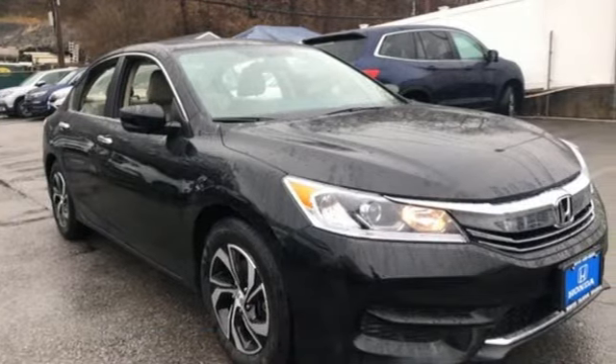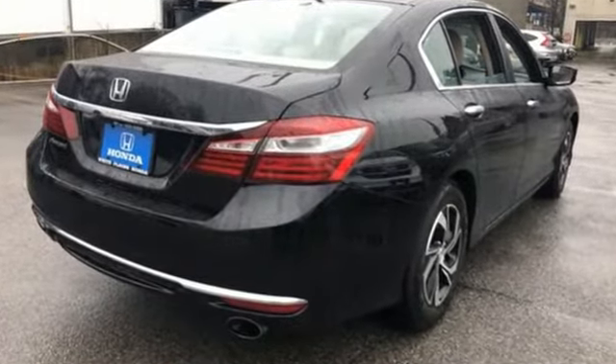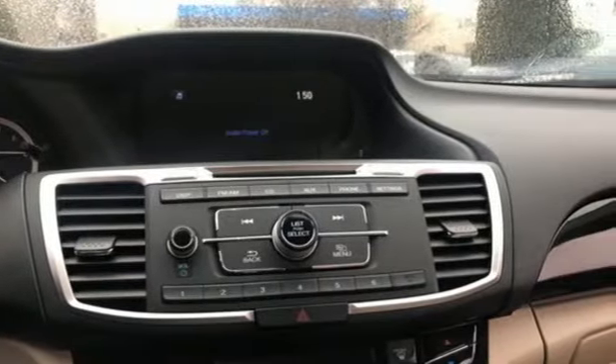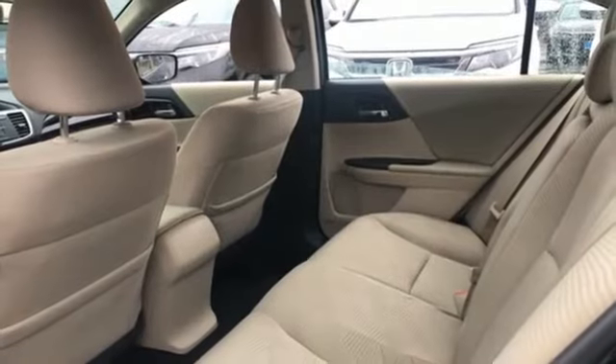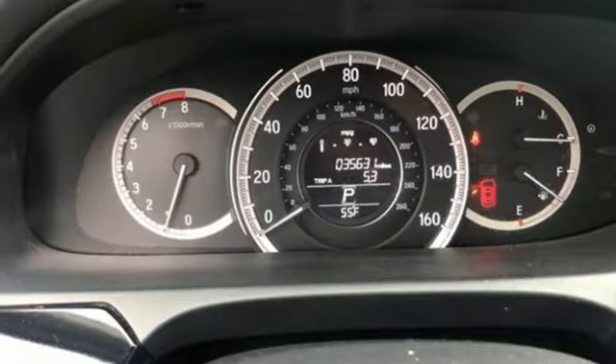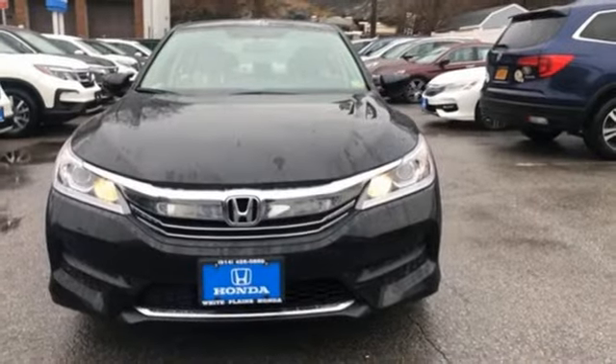Bluetooth wireless audio streaming, Bluetooth hands-free link, dual zone climate control, multi-function steering wheel, manual tilting steering column, continuously variable automatic transmission, aluminum wheels, gas pressurized shocks, and in-line four-cylinder engine.